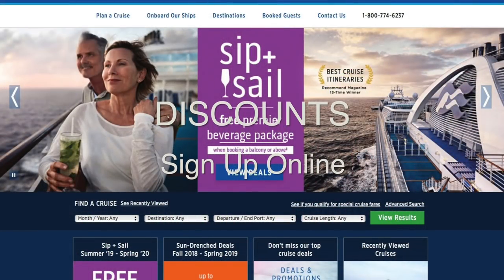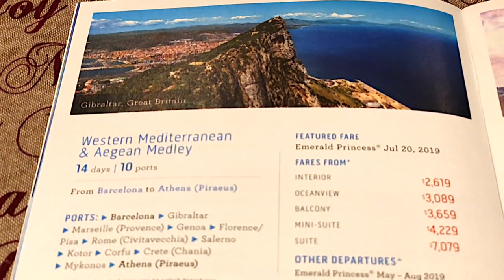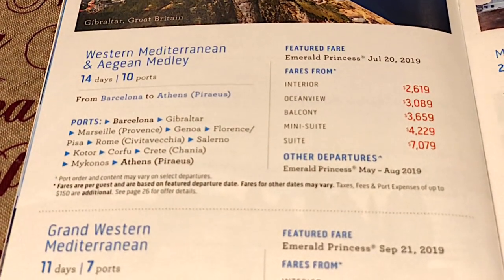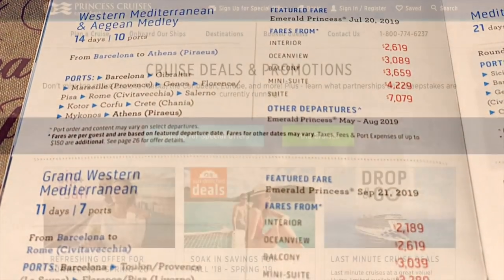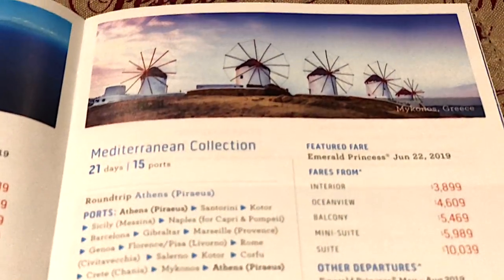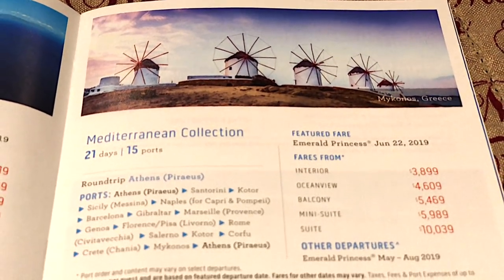Our ninth tip is to take your time when booking because there are always discounts. We have not paid full price for a cruise yet and have always been able to get the rooms we want, including balcony rooms. You can sign up at princess.com and they will send you alerts when there are discounts. For example, for our last cruise to Alaska, we were able to get alerts specifically for that itinerary.